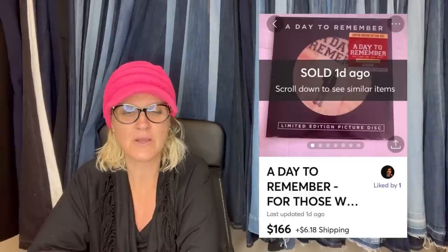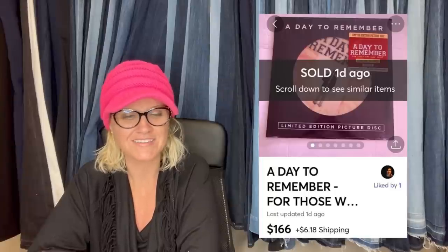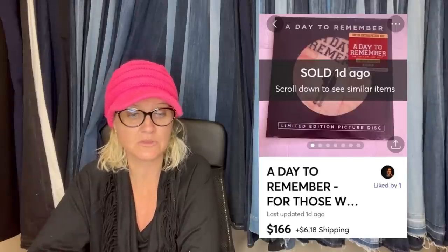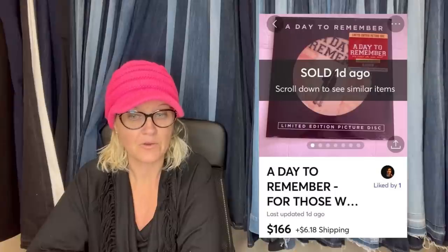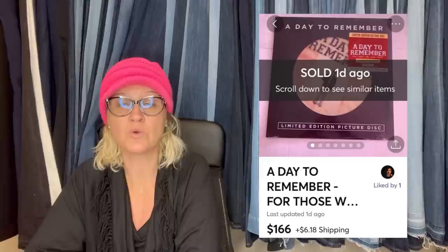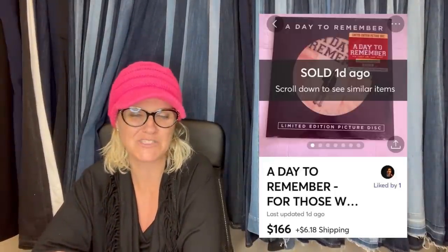This one comes from Mom Knows Treasures — this is her YouTube channel. She said, sold for $166 on Mercari — a Day to Remember vinyl record, paid $40 on Whatnot, sold in a week. This record originally was sold at Hot Topic for $14.50 and was limited to 3,000 pressings. If you're not on Whatnot, it is a place where you can source. I have a link down below — I haven't sold anything yet, but I'm going to.